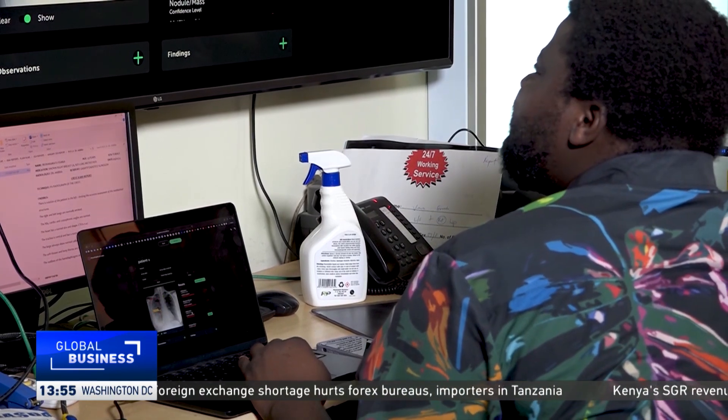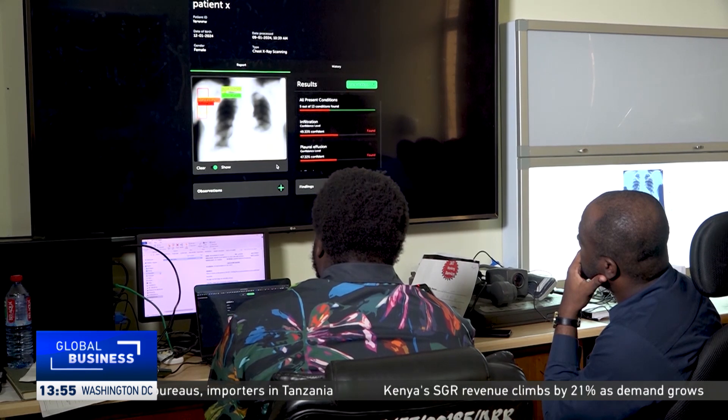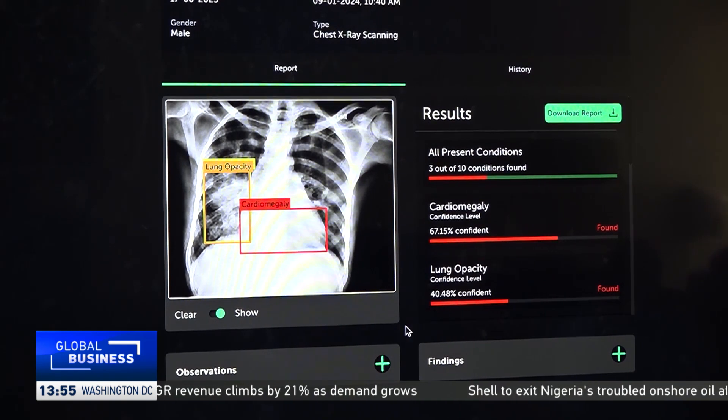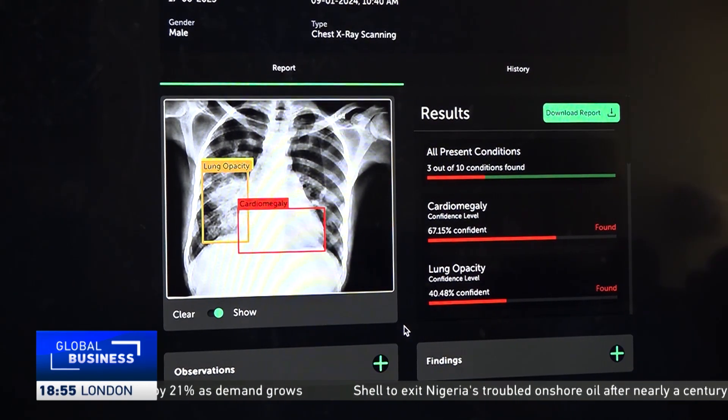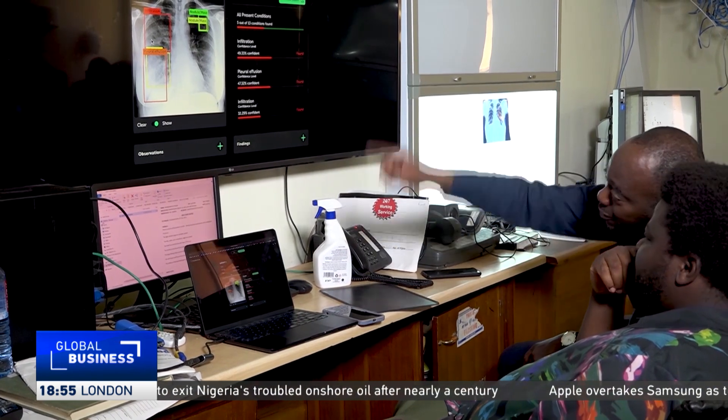To help improve the turnaround time, Dalentin Akogo is piloting an AI system with radiologists here. As an AI engineer, he applies technology to provide solutions that boost productivity in sectors such as agriculture and health.